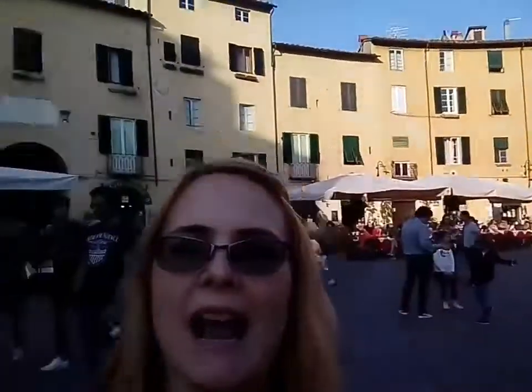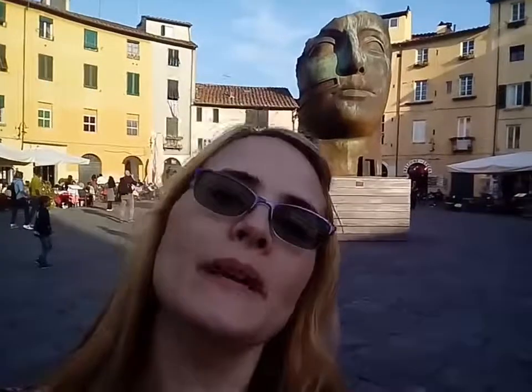If you want to shop in Lucca, this is the place to go. And this is the amphitheater square, which is known for being circular like an amphitheater, and it has a big statue in the middle.